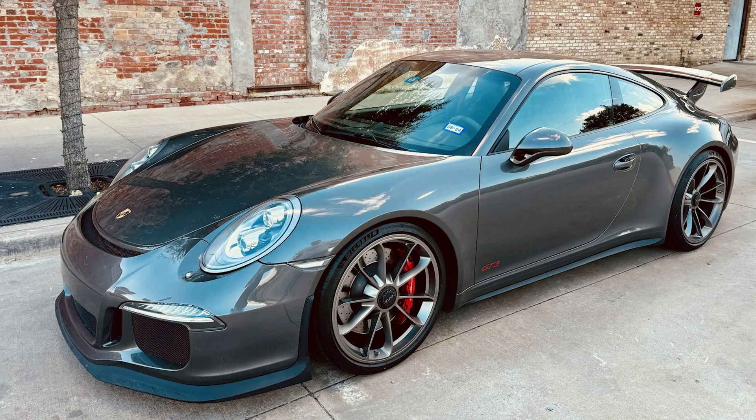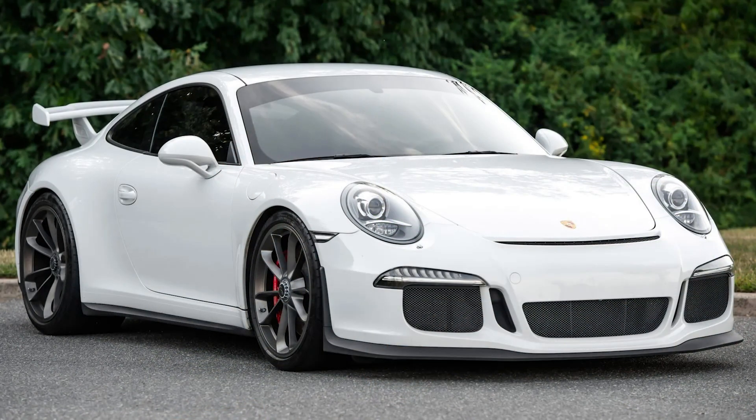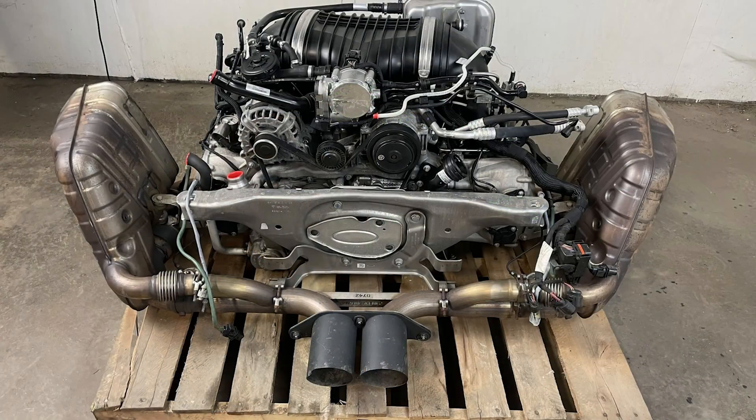The 991.1 generation of GT3 sort of broke Porsche into the modern era of what we think about when we think of 911 RSR race cars and GT3s and GT3 RSs. When you think of that stratospheric 9,000 RPM redline, those crazy PDK pops on the upshifts and that screamer of a flat six engine, it all started with the 991.1 and its 3.8 liter flat six codenamed the MA175. And while this particular powerplant is essentially a race car motorsport-derived engine, it did not get off to the smoothest start.